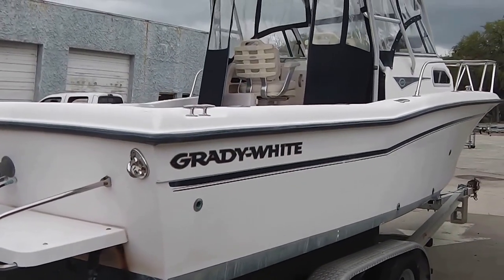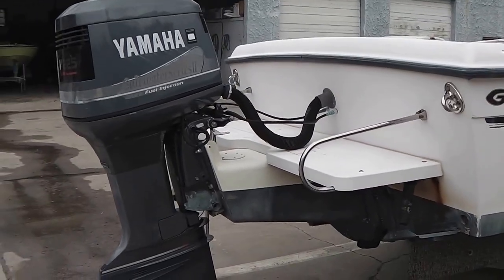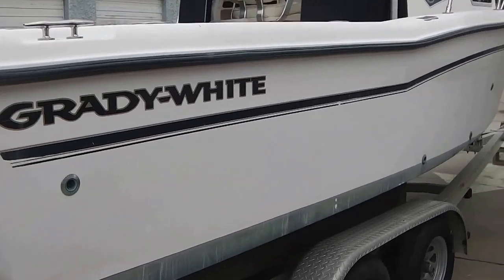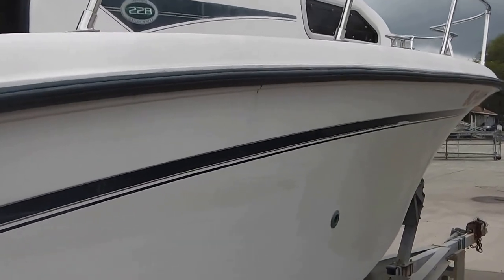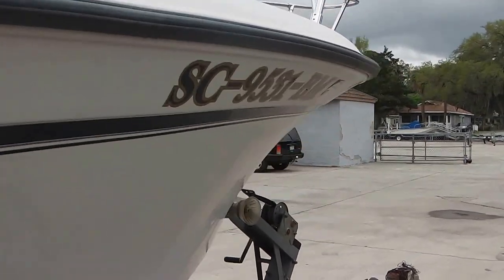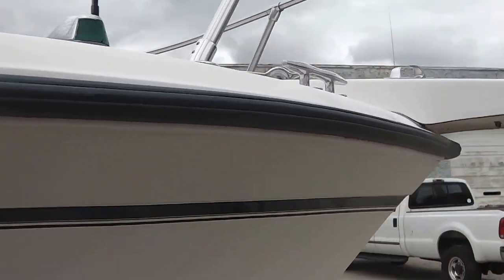2001 Grady-White 228 walk-around, closed transom, Grady bracket, OX66 Yamaha EFI engine. The boat needs to be detailed, buffed, and waxed really well, but it's a pretty clean boat if you can get past all the cleaning that needs to be done. Gunnels are in good shape, not a lot of stress cracks.